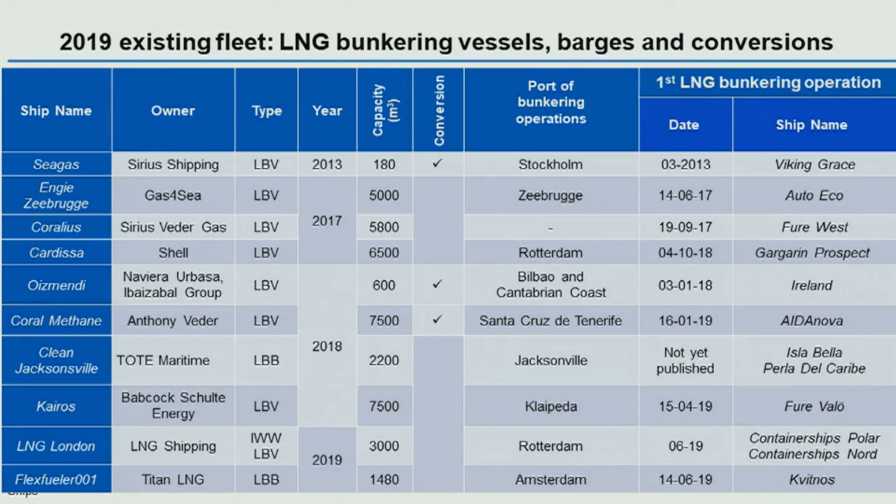This is the 2019 existing fleet. This is the 10 cases listed on the left-hand column: ship name, ship owner. The type acronyms are those typically used by Asian builders — LBV for LNG bunker vessel, LBB for bunker barge, and inland waterway bunker vessel. These are the years of delivery, capacities, port of bunkering operations, and the first bunkering operation for each vessel. All of this data is in the public domain, based upon press reports and trade data.